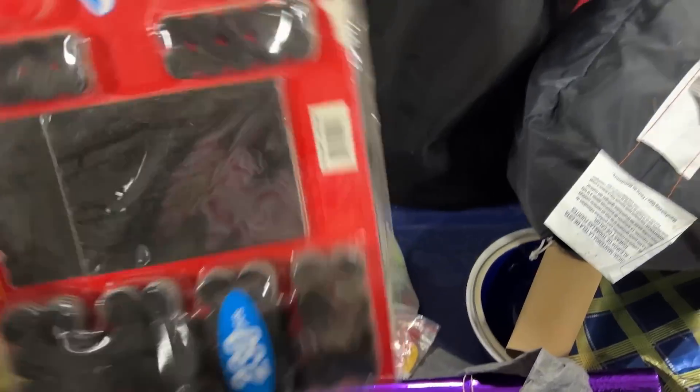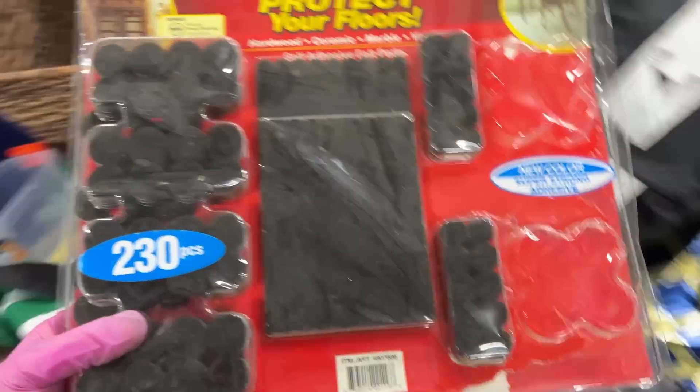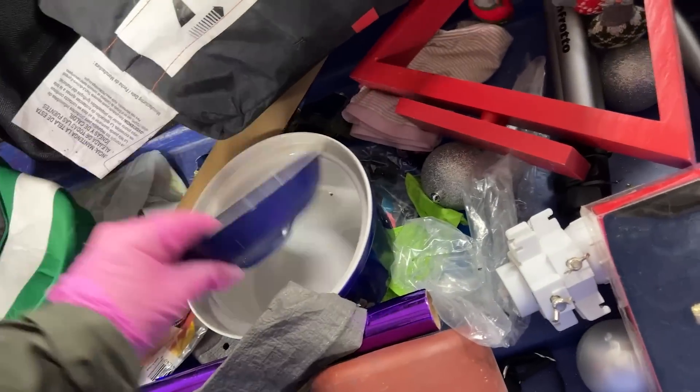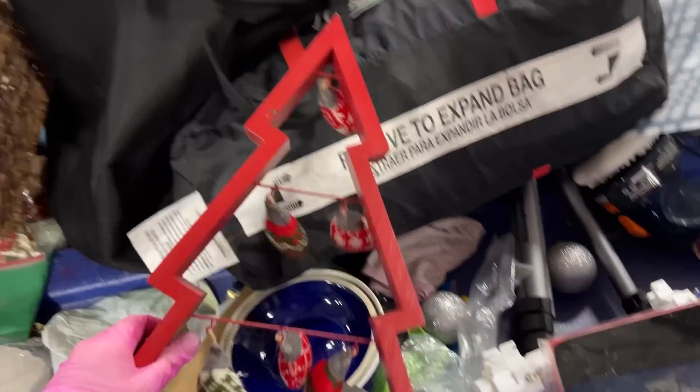Oh, what is this? Protect your floors — oh, we need that. Our table has lost its pad on the bottom and it's scraped the floor up a little bit. Unfortunately. This is kind of cool — never saw such a thing.